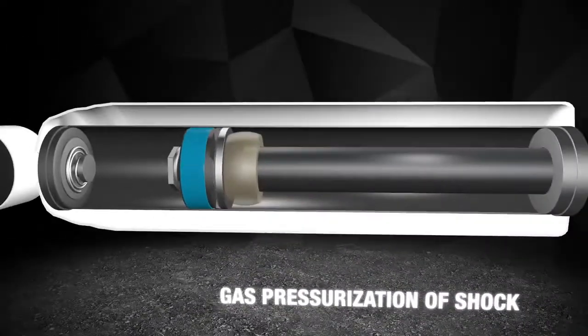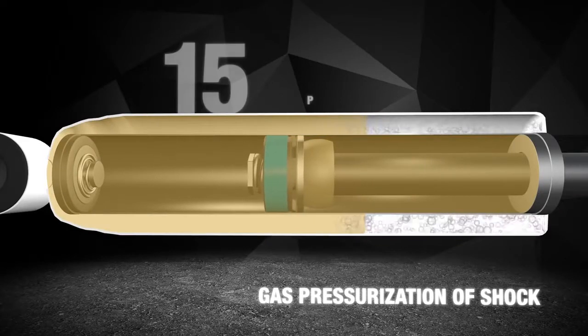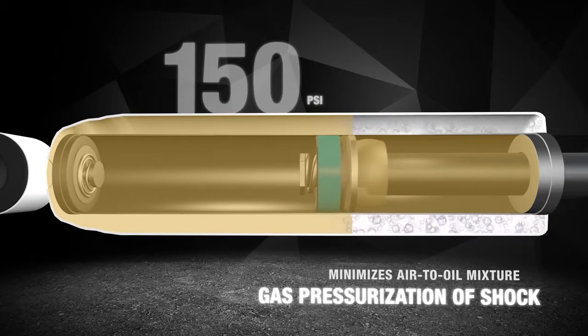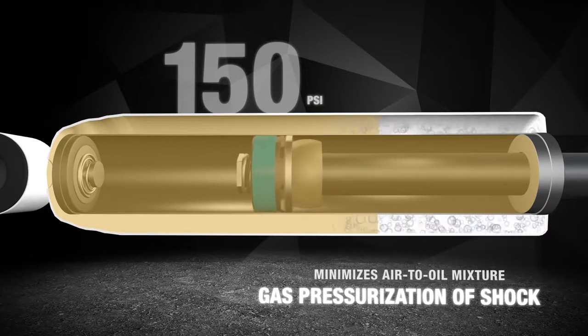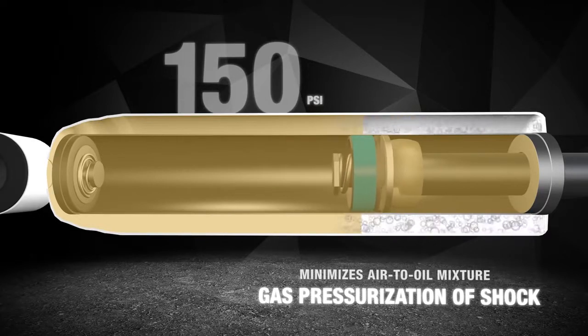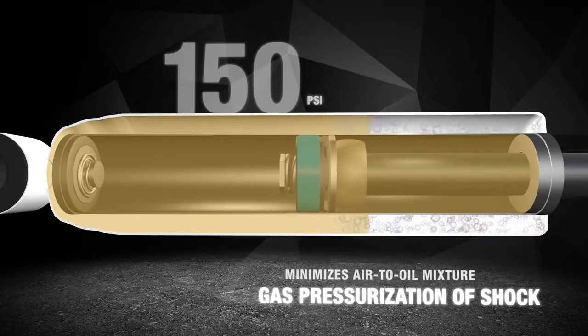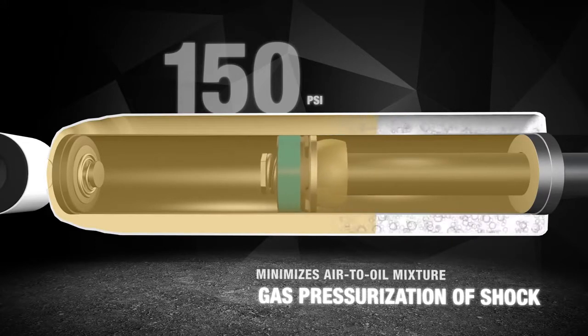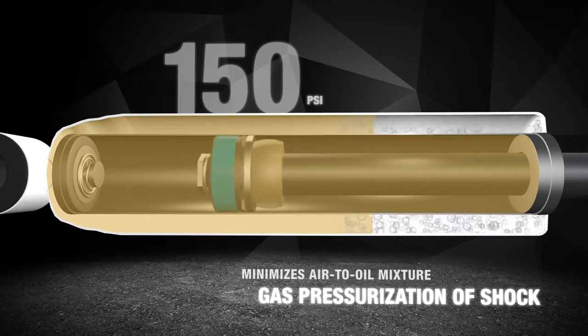Each RS5000X shock is gas pressurized to 150 PSI. The twin-tube gas pressurized shock has a variety of advantages, including minimizing air-to-oil mixture that can cause foaming and shock fade. Gas pressurization also provides a mild boost of spring rate to the vehicle.